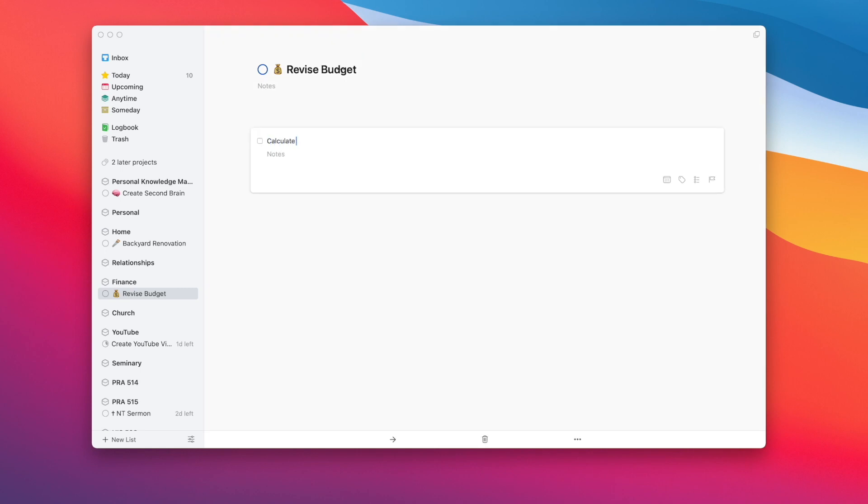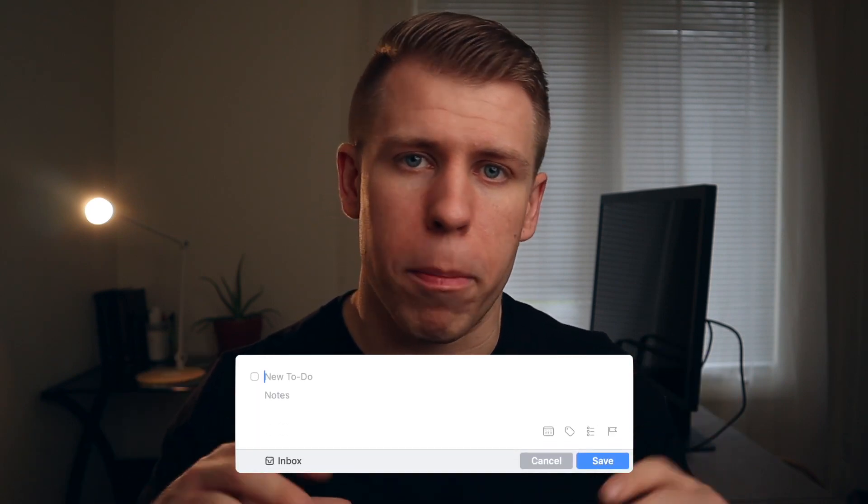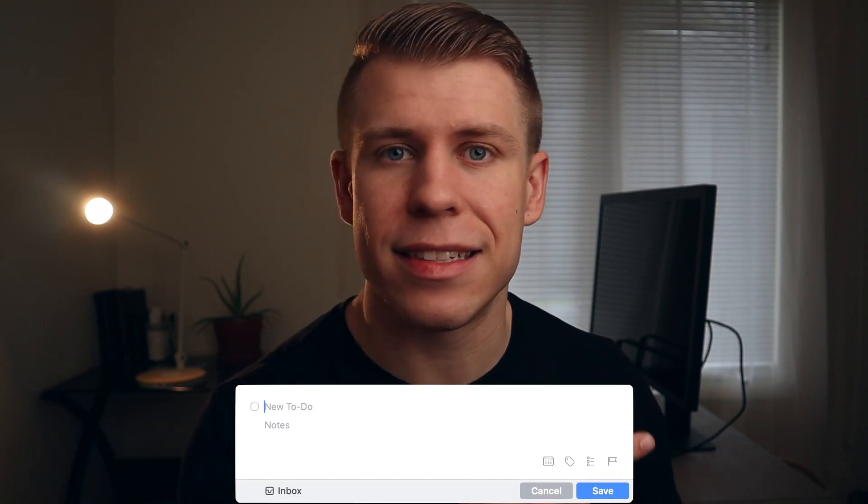This is one of my favorite things about Things. When you have the application open, you can enter tasks just like any other task manager — I like hitting Command+N as a quick keyboard shortcut. But it's when you're outside the application that Things really shines. Whenever I'm on my computer and I think of something, I can immediately hit Control+Spacebar and Things will pop up a quick entry box. I type in the task, hit enter, and it sends it into my task manager. It's super quick and really helps implement GTD principles.